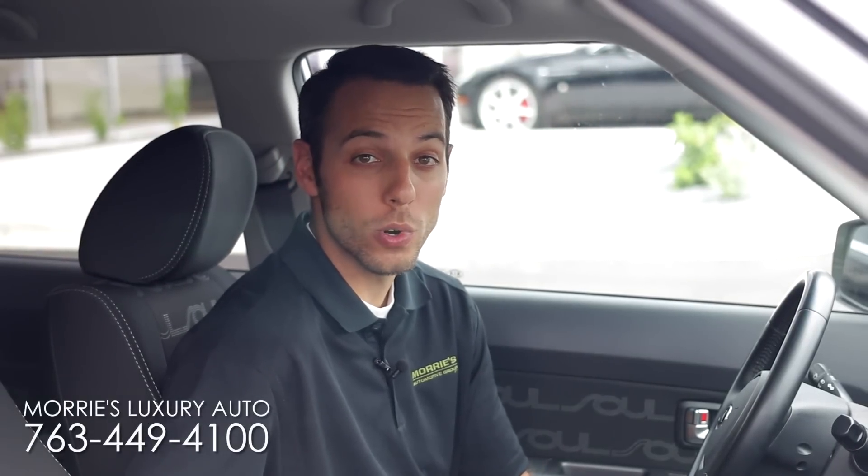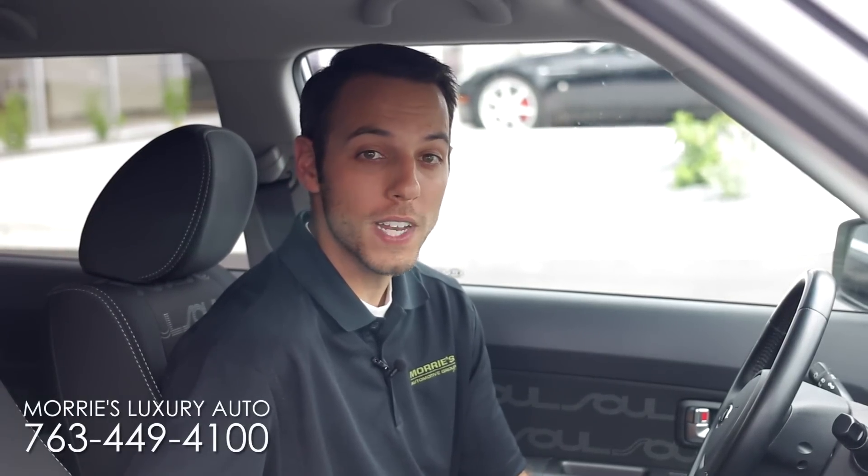That's how you enter and exit our service and sales department at Moree's Luxury Auto. If you do have any questions or concerns, please call the number below. Thanks for watching.